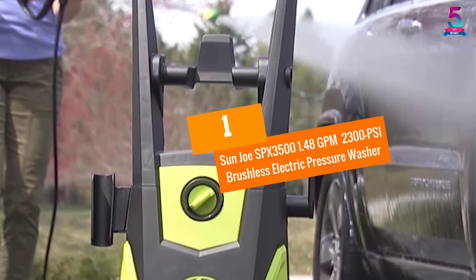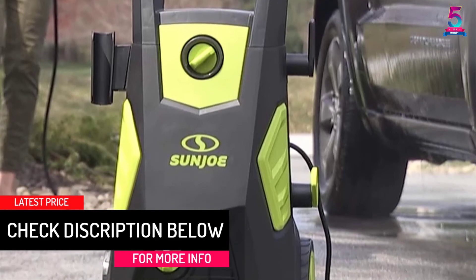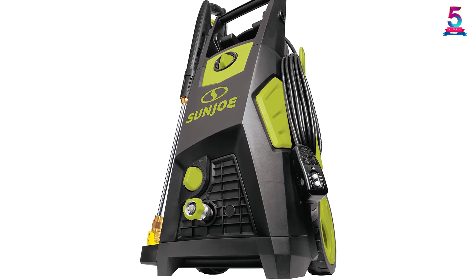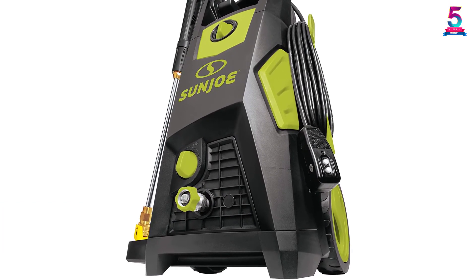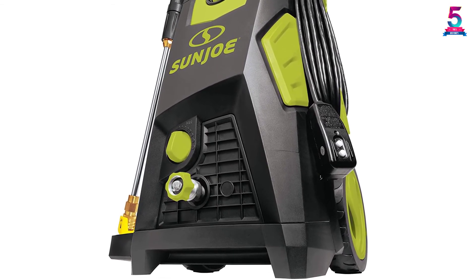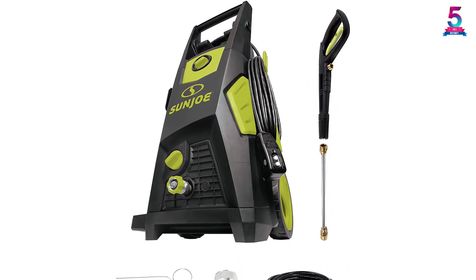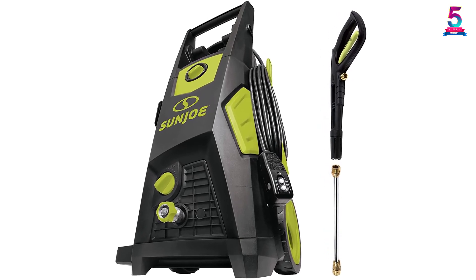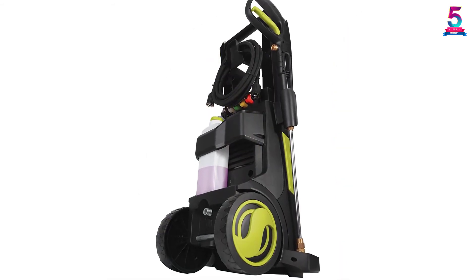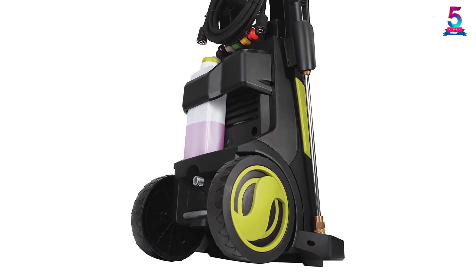At Number 1, the Sunjo SPX 3500 1.48 GPM, 2300 PSI Brushless Electric Pressure Washer. The Sunjo SPX 3500 has a working pressure of 2300 PSI and 1.48 GPM water flow. It is designed with a 13-amp induction motor that is powerful and runs quietly, giving you peace of mind. This all-in-one cleaning machine has 5 quick connect spray tips ranging from 0 to 40 degrees to satisfy any cleaning task. When the washer is not engaged, it automatically shuts off, saving energy and making it more durable. Get it today and never worry about cleaning tasks again.